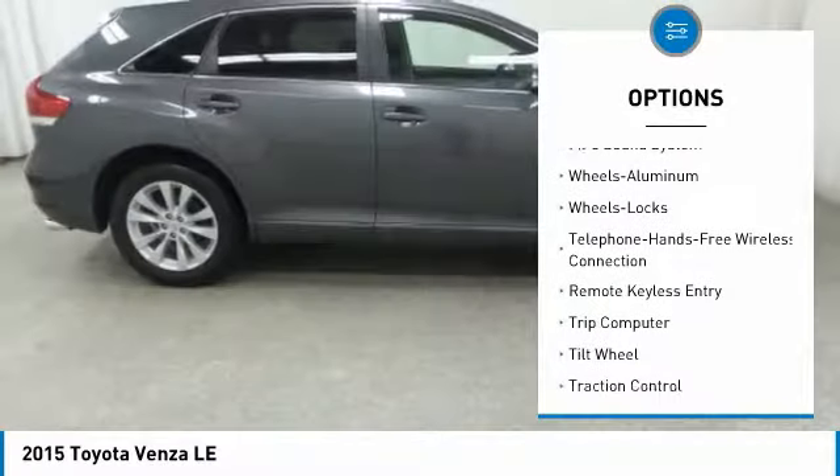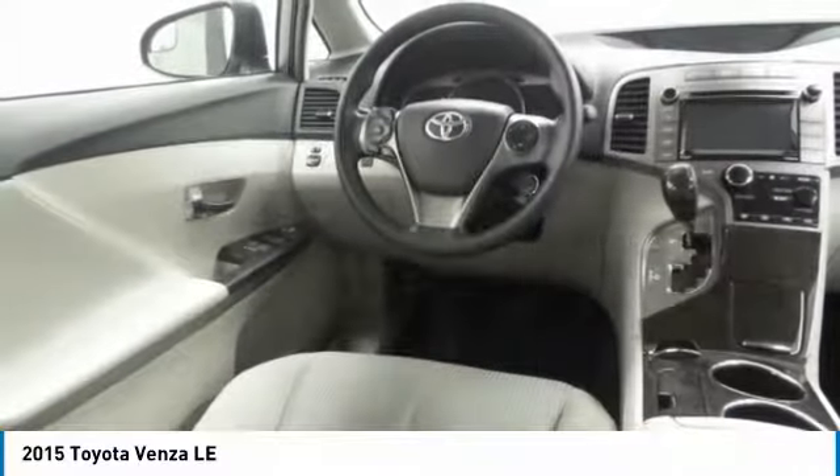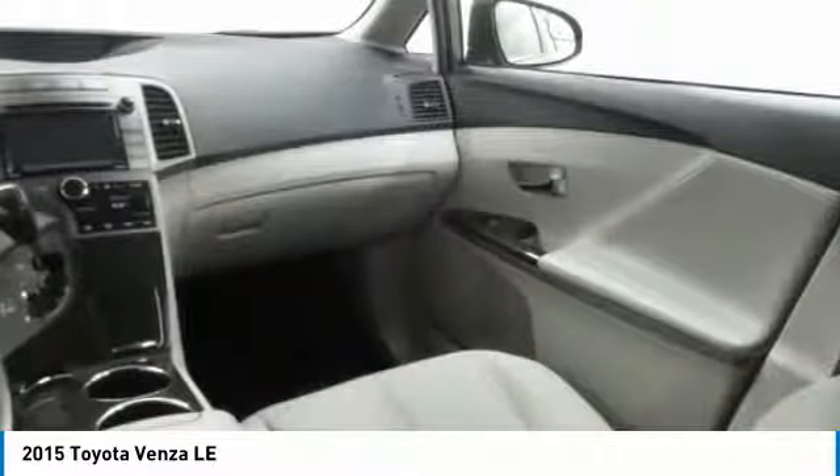Bluetooth wireless data link for hands-free phone, air conditioning, Palm Link garage door opener, power steering, aluminum wheels, cruise control, AM-FM stereo radio.